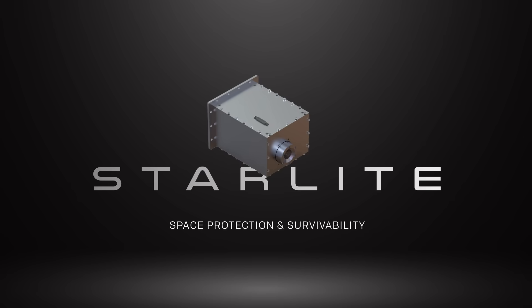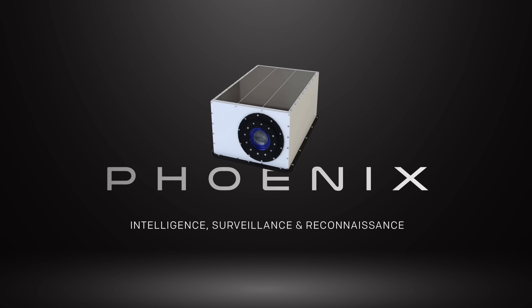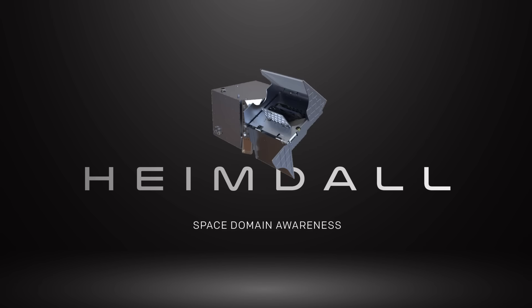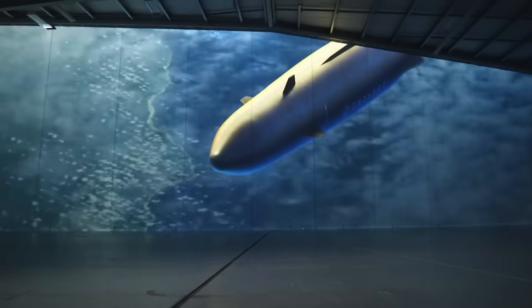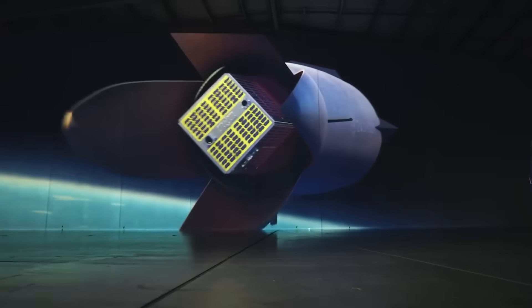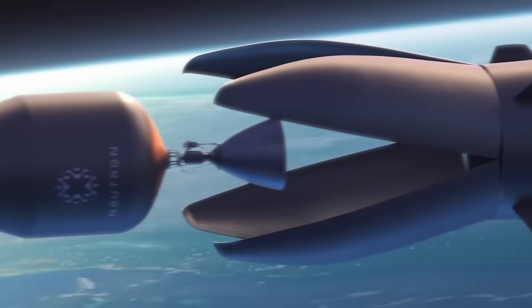Geost has been making technology that supports missile warning and tracking, in addition to surveillance, Earth observation, and space domain awareness — ticking all the boxes for Trump's Golden Dome. This means Rocket Lab is in a position to supply both the launch vehicle and the orbital platform technology: a one-stop shop for space-based defense strategy.